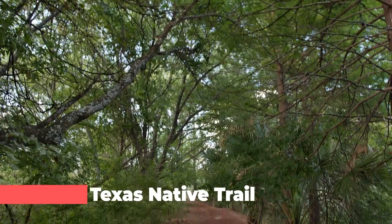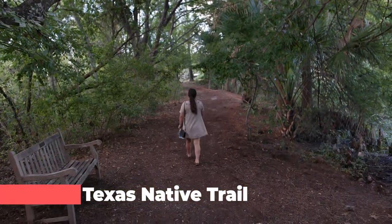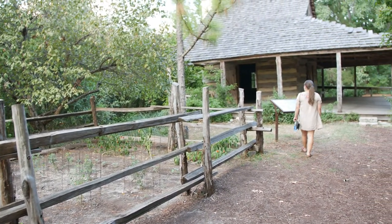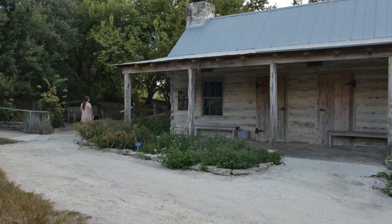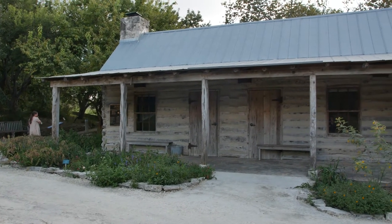A unique aspect of the San Antonio Botanical Garden is that visitors can explore the different parts of Texas thanks to the Texas Native Trail. From the forest of East Texas to the Texas Hill Country, there's something for everyone. The botanical garden provides a great way to learn about Texas within the urban landscape of San Antonio.